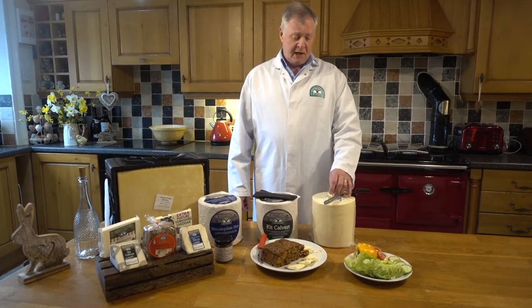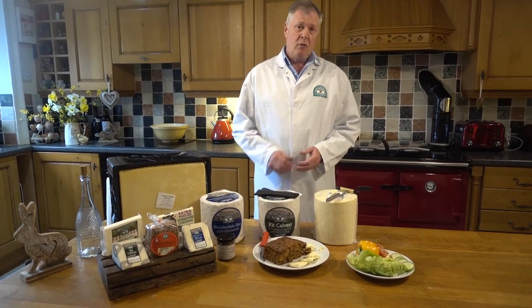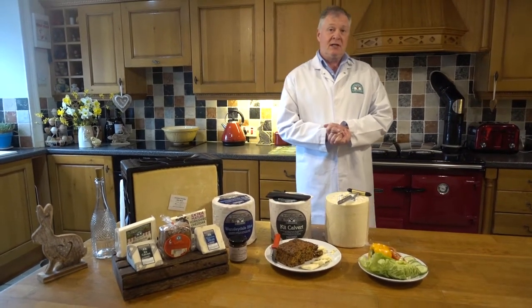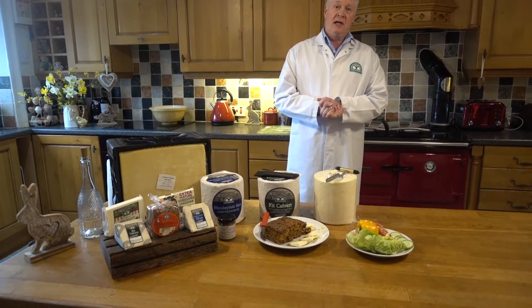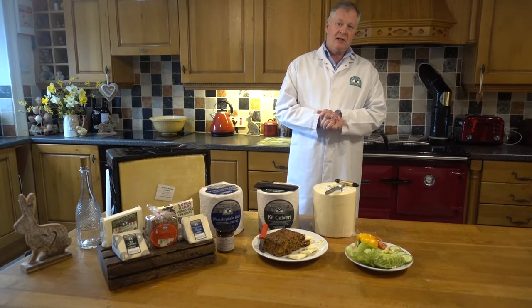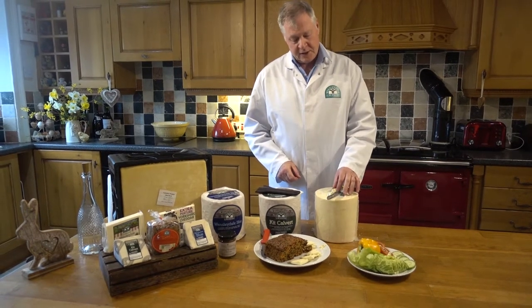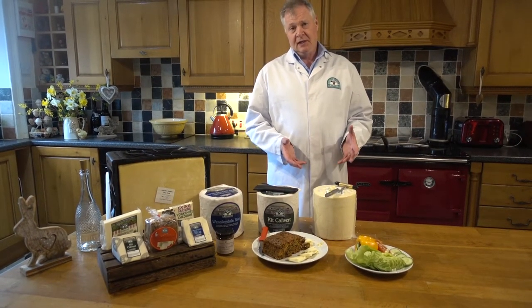When we take that milk in, we pasteurise it — we take out all the unwanted bacteria — and then we add starter. Starter is the good bacteria, which we subculture daily at the creamery. We add quite a lot of starter, which creates acidity, and we add more starter than, say, a cheddar maker. So that means the crumbly cheese has a lot more starter acidity in the first place.